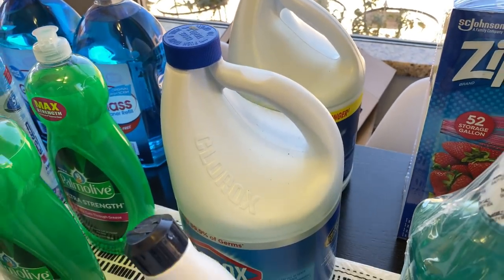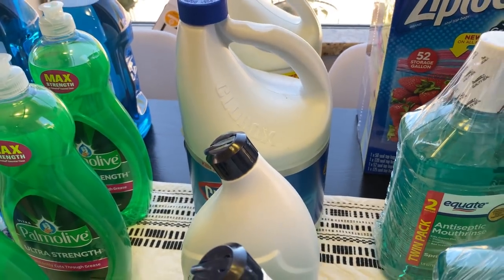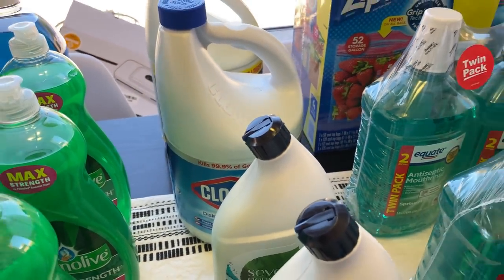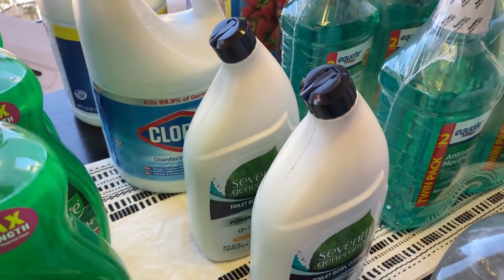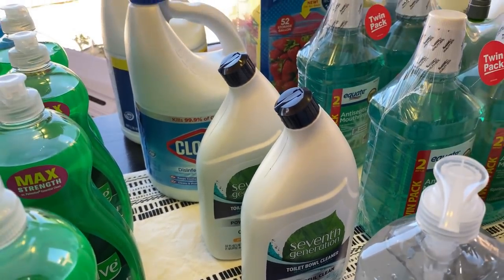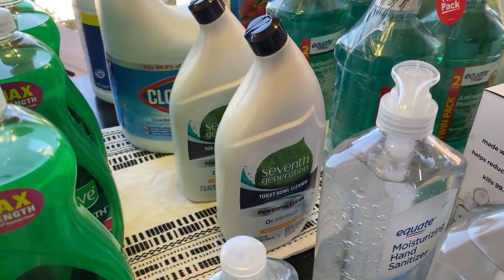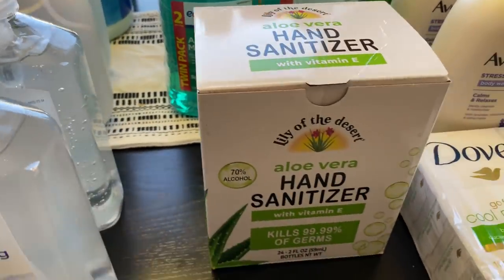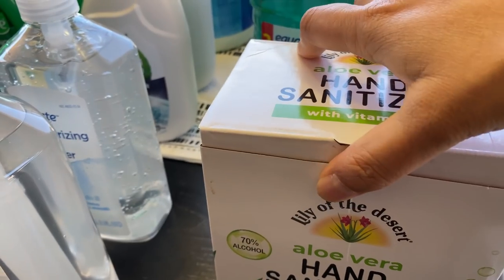Bleach is also available. I noticed the shelves are still patchy, so when you go, if you can grab at least one bottle, if not two, because we just don't know if there'll be a run on these cleaning supplies. Also, a toilet bowl cleaner.